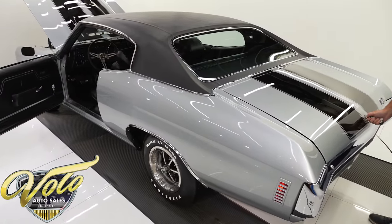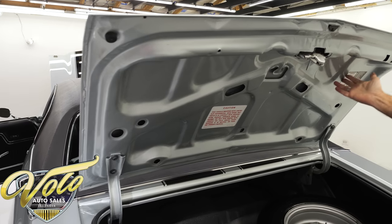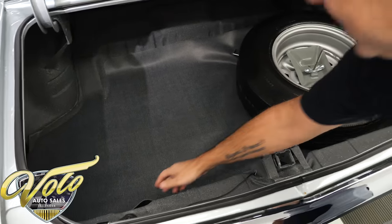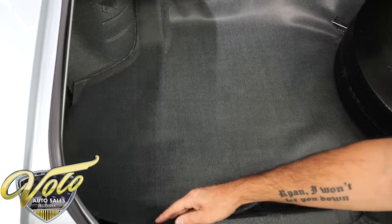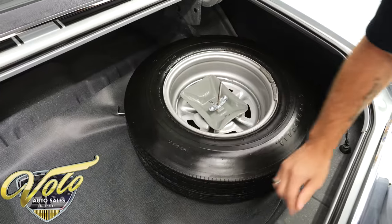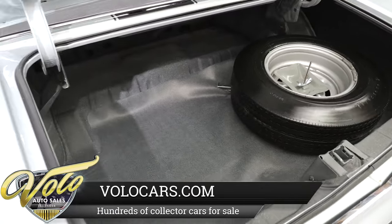I'm going to show you what a brand new trunk looks like. Underneath the trunk lid, painted nice, has the stickers. The latch looks new. Jam's painted nice. Weather strips replaced. Inside is all clean metal with the spatter finish. It has a matching restored SS rim with the reproduction tire — never been used. A new reproduction jack assembly. So it is exactly how it would have looked in 1970.